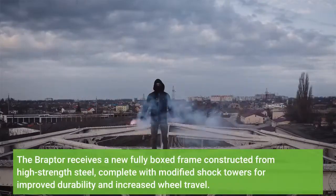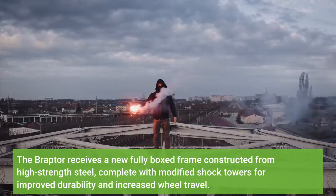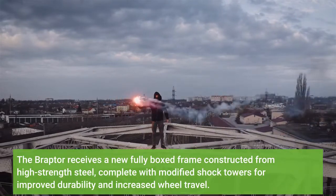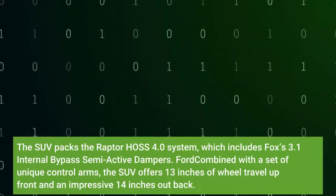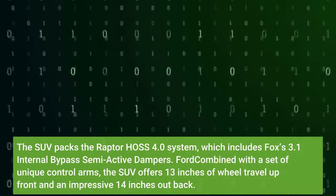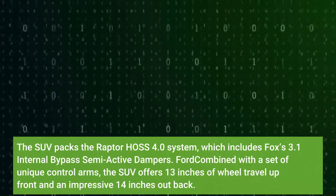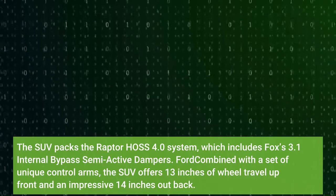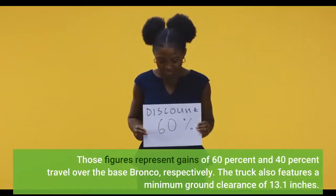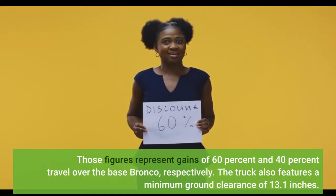The Braptor receives a new fully boxed frame constructed from high-strength steel, complete with modified shock towers for improved durability and increased wheel travel. The SUV packs a Raptor Haas 4.0 system, which includes Fox's Fury live internal bypass semi-active dampers. Combined with a set of unique control arms, the SUV offers 13 inches of wheel travel up front and an impressive 14 inches out back — representing gains of 60% and 40% travel over the base Bronco, respectively.